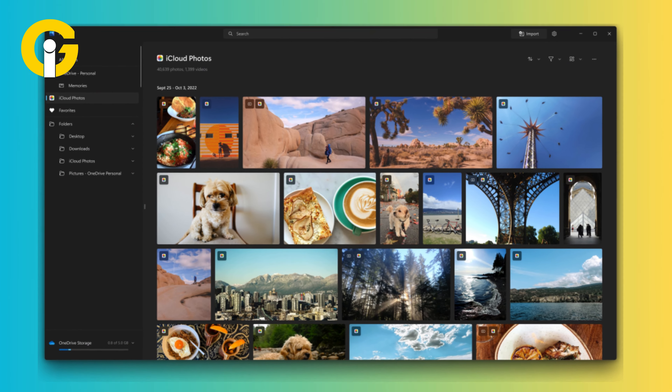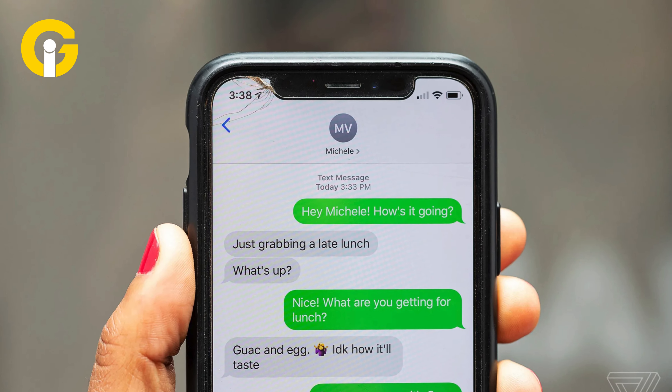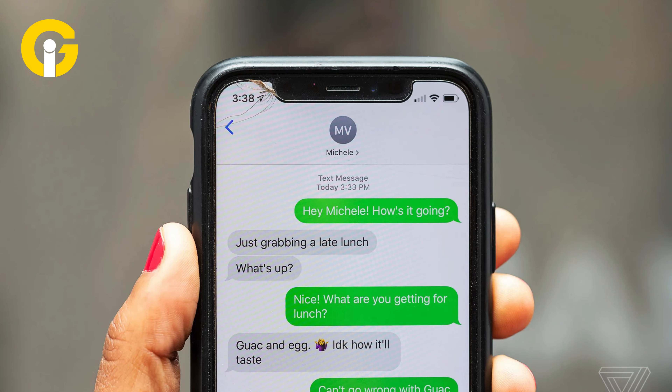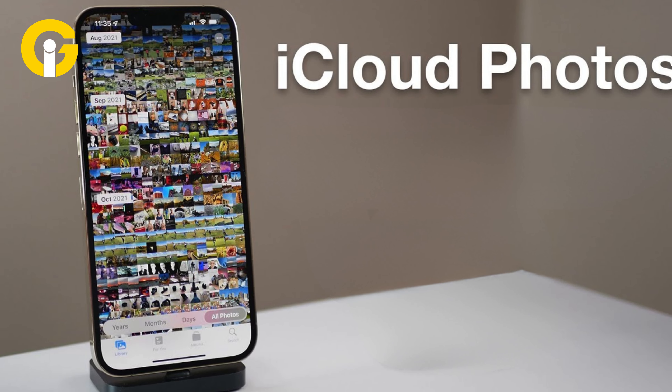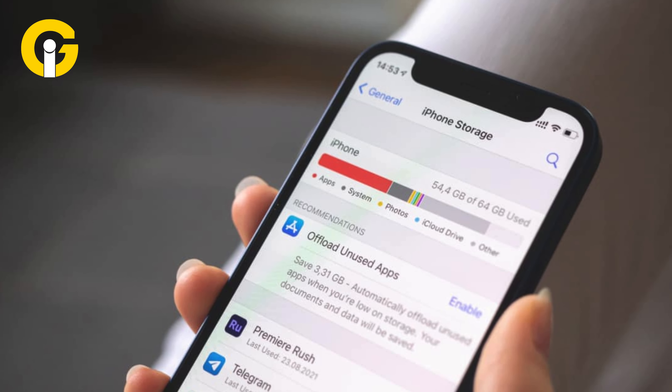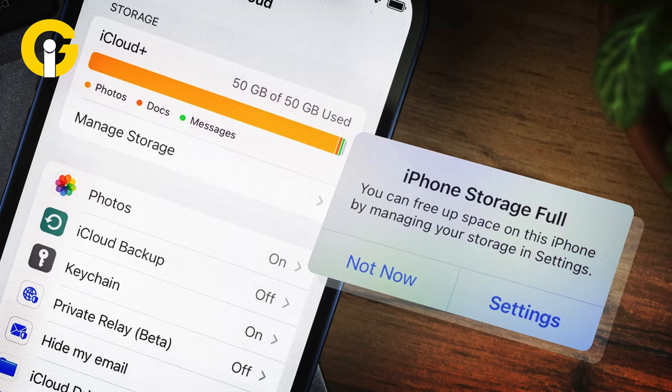iCloud Photos offers convenient optimized storage options that store users' most recently downloaded photos. If you're an advanced user of iMessage, you may have noticed that it takes up a lot of space on your device. Unlike iCloud Photos, which has been updated with an optimized storage option, iMessage doesn't have a similar feature. This missing feature results in cluttered storage space, making it difficult for users to manage their device's memory effectively.